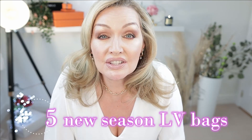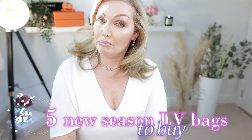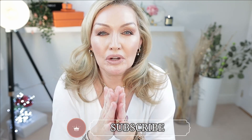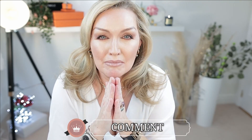Hi lovelies, welcome back. Today we're talking about five stunning new season Louis Vuitton bags that I would buy in a heartbeat. Well, hello everybody, welcome back. Today, as you have seen, we are talking about five of the newest Louis Vuitton bags.